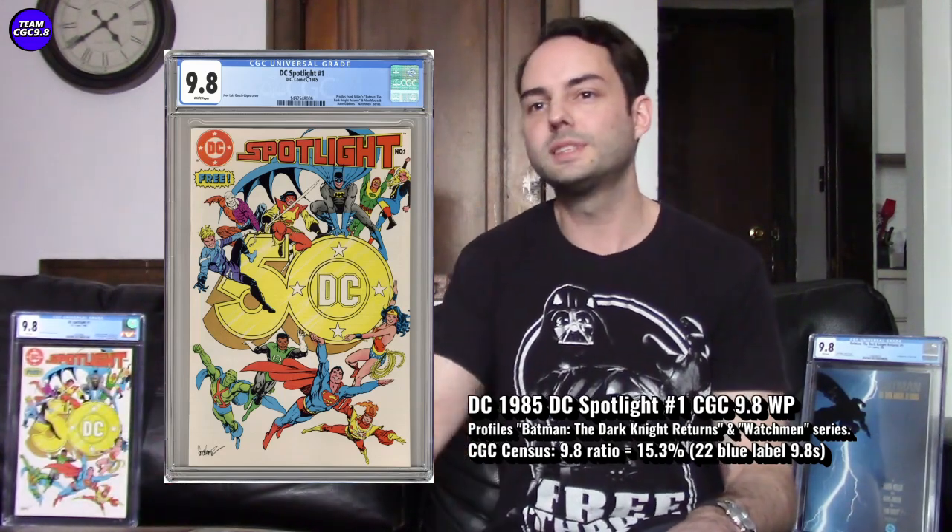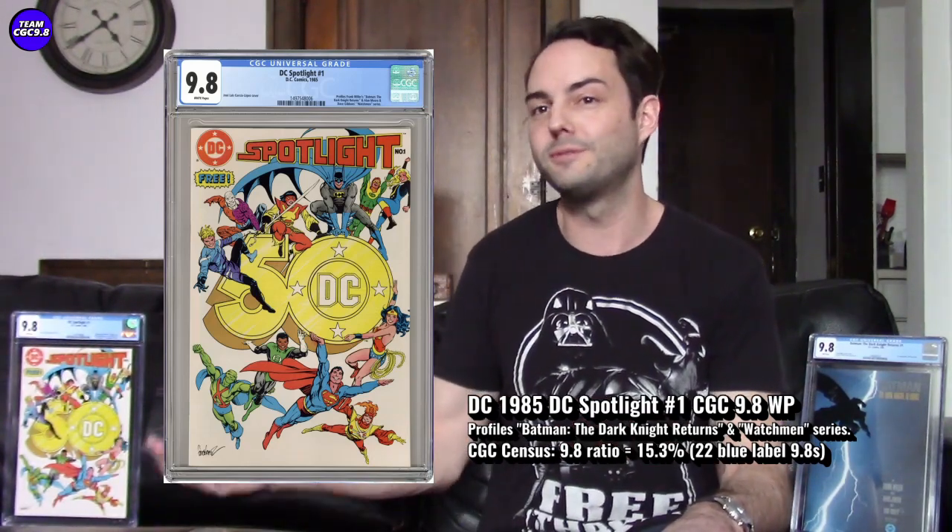I saw a 9.6 in this one sell for about $110 to $120 — there are around 40-something 9.6s versus 22 9.8s. When you think about this being a free comic book, most people that day probably paid for their regular books, then went home and just flipped through this one casually. So they're really tough to find in high grade, and back then a lot of people probably just threw these out after reading.